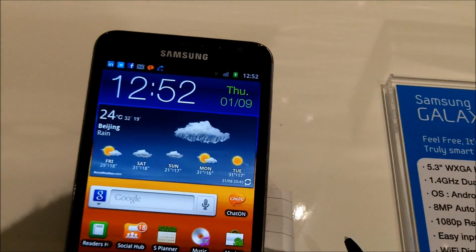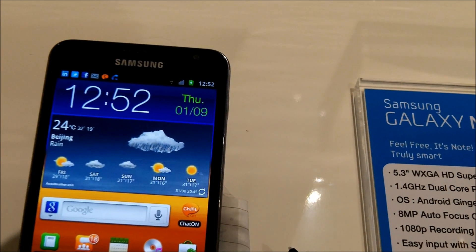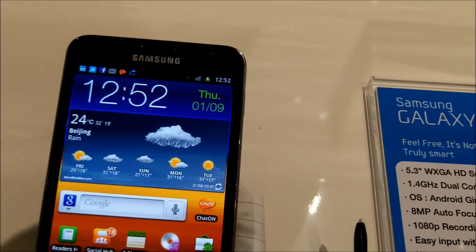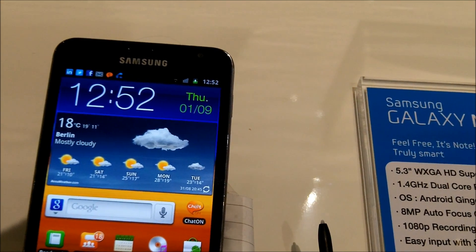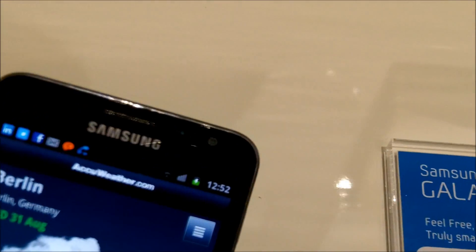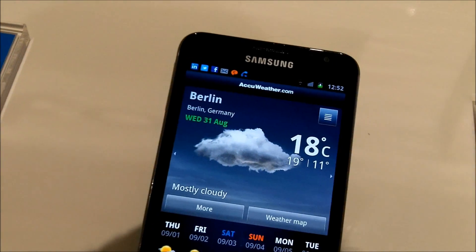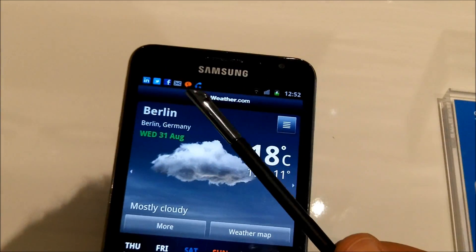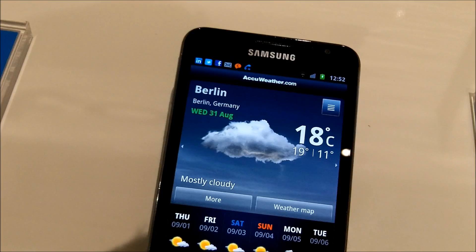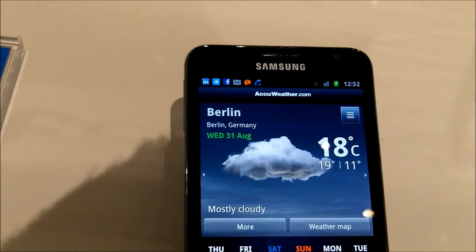That's one of the features. It comes with a 5.3-inch HD Super AMOLED display, a 1.4 GHz dual-core processor, running Android Gingerbread. An 8 megapixel autofocus camera, which we see here on the back. It has a camera on the front — I'm not sure what resolution that would be. It has 1080p recording and playback. It has this easy input with the S-Pen, as it's called. It has GPS, Wi-Fi, Bluetooth 3.0, and all that good stuff.